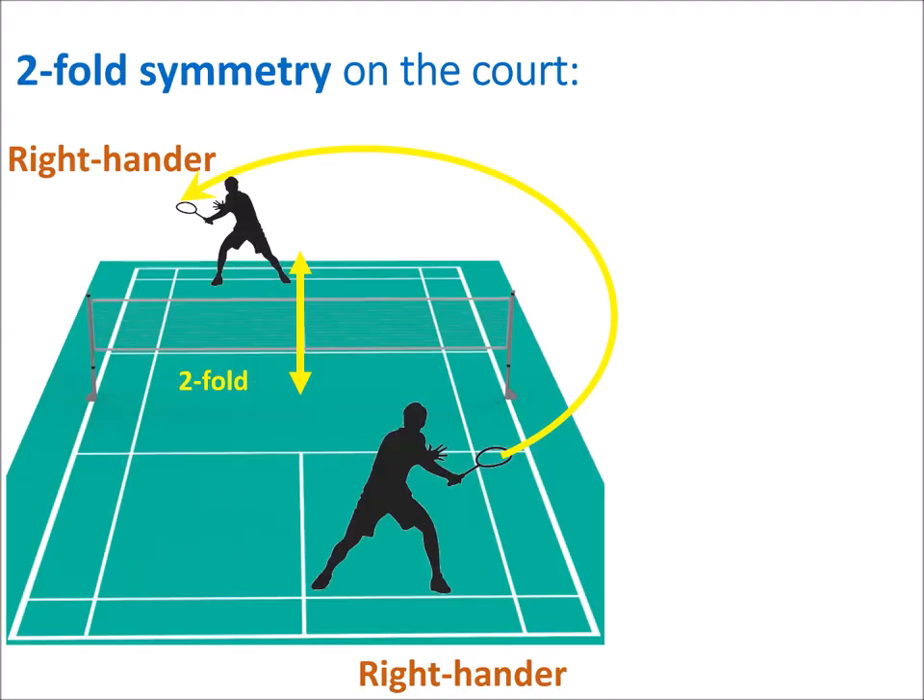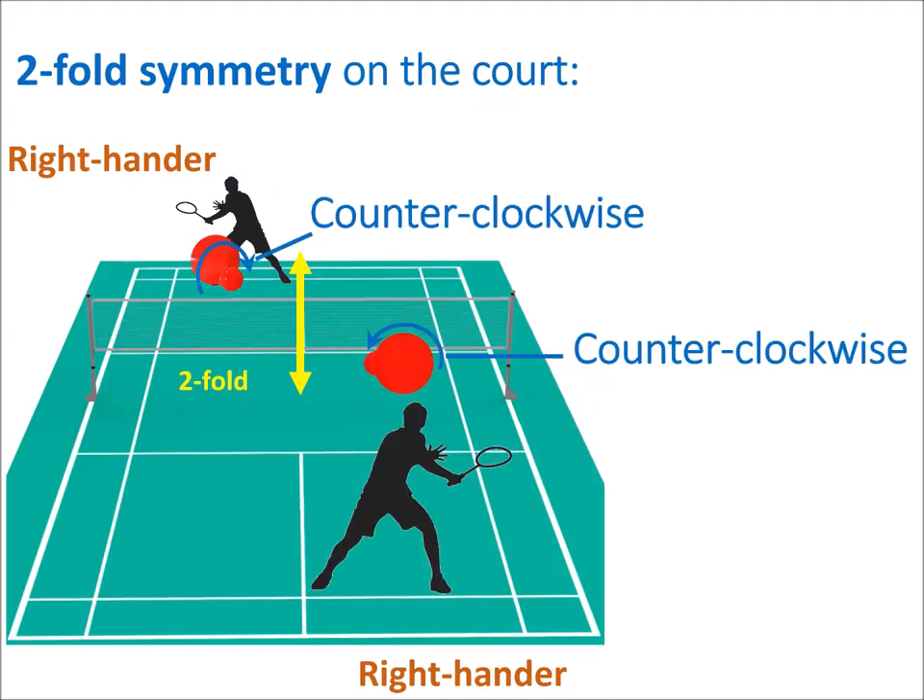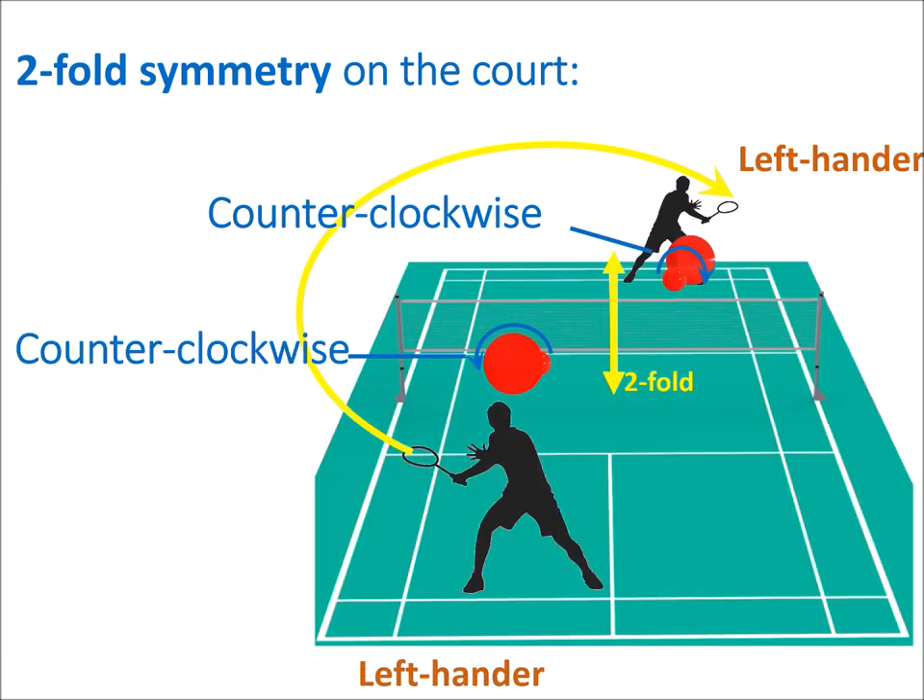When two right-handers face each other, there is a global two-fold symmetry, allowing for similar counterclockwise spinning of the shuttlecock on each side of the net. And this is also true when two left-handers face each other.